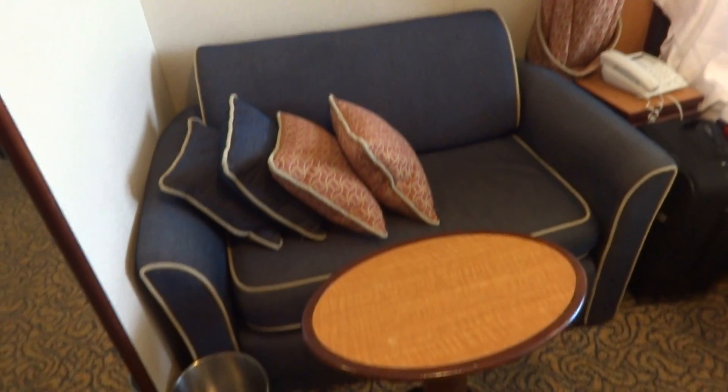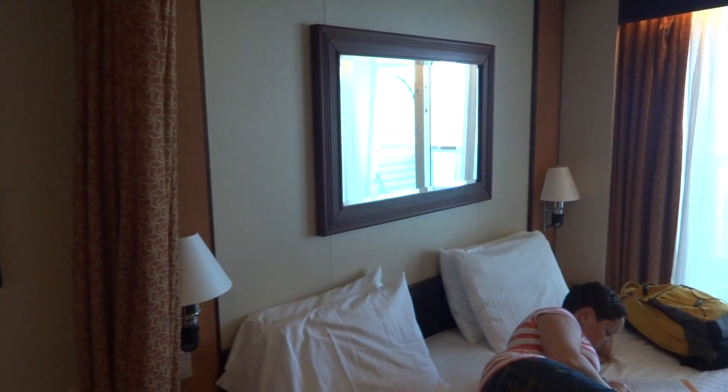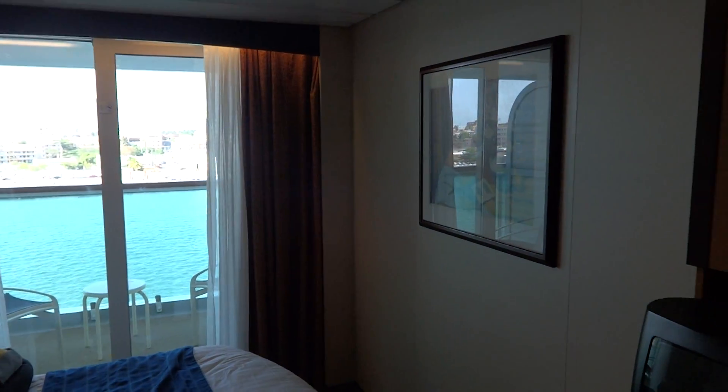Little couch. Table. Full stand-up mirror. We're in San Juan right now — it's where this boat home ports. Plenty of drawers, and there's a main fridge down here.